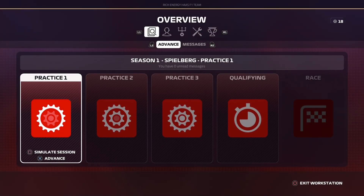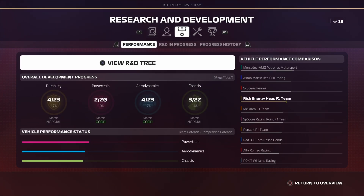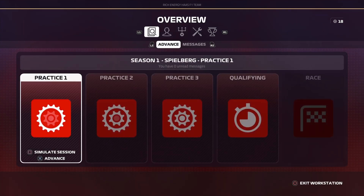Hi everybody and welcome back to Smart F1 2019. This is part number 10 of my career walkthrough. In today's episode we head to Austria for the Red Bull Ring, but before that we've had to fit some new parts to our car. Our car literally fell apart in the last episode and we didn't finish, so hopefully we can have a better result today. Let's get straight into the qualifying session.